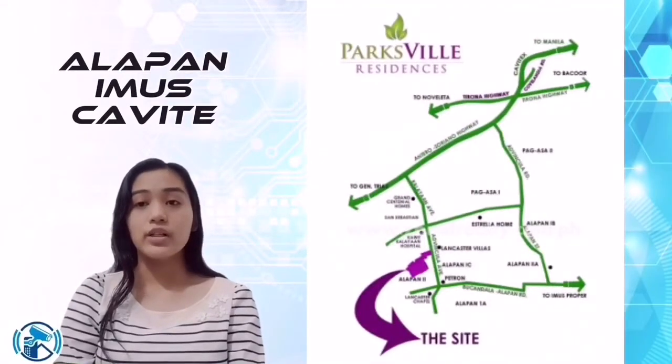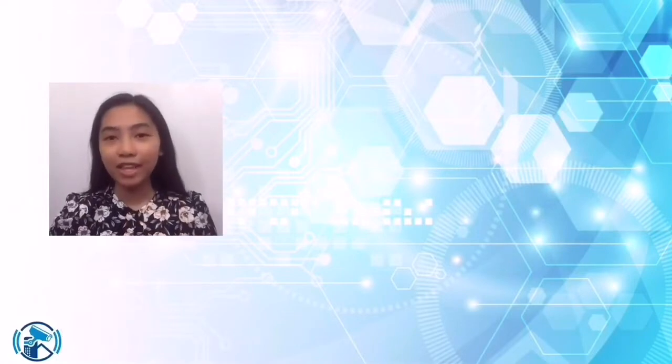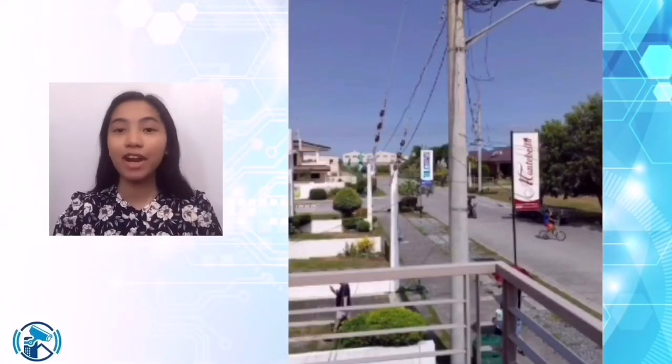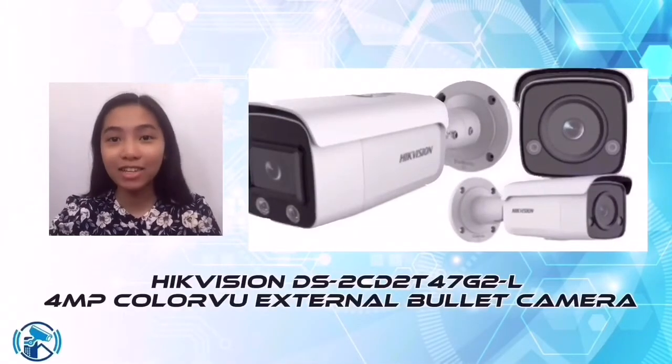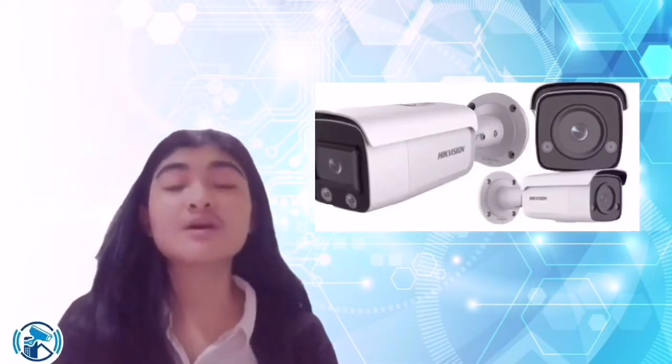It is also 15 minutes to the domestic airport and the NAIA terminals. Considering the location given, particularly the Chrysanthemum and Daffodil Street, our company recommends our High Vision Colorvu external bullet camera as a security camera to keep the subdivision safe and secure. What makes this different from any other product?